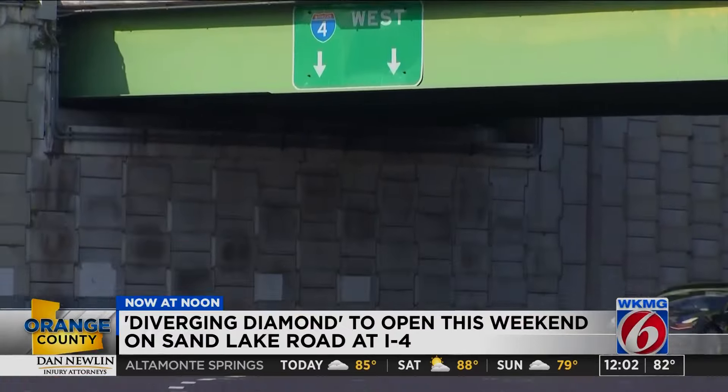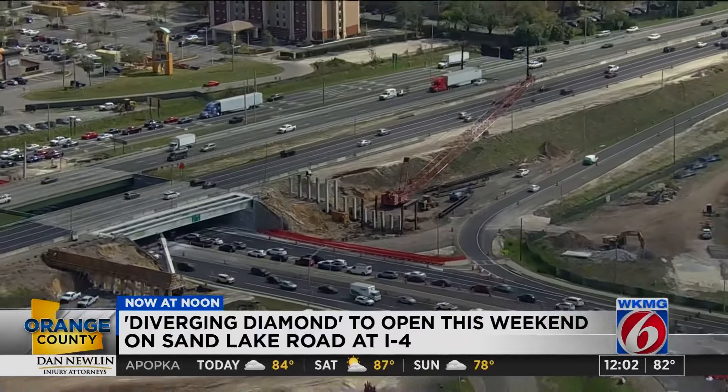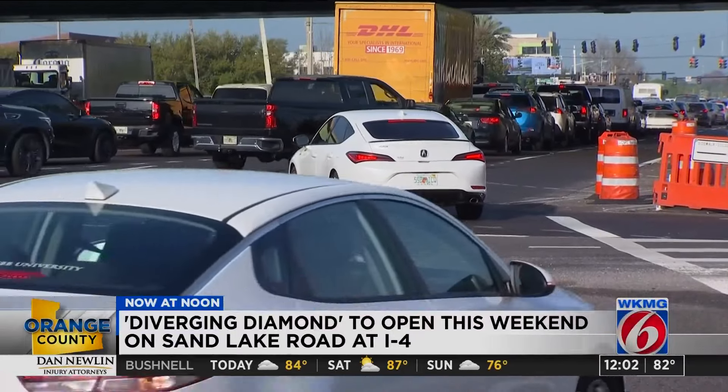Express lanes will also be extended on I-4. While the diverging diamond begins this weekend, all of the work isn't expected to wrap up until 2027. Hopefully this will alleviate some stress. In Orlando, Mark Lehman, getting results, News 6.